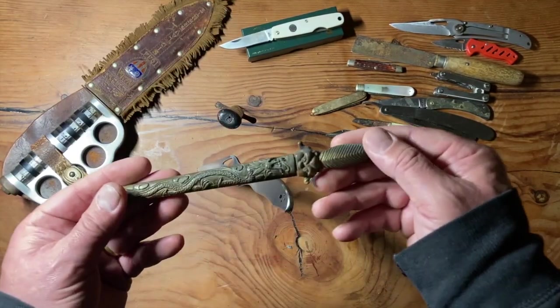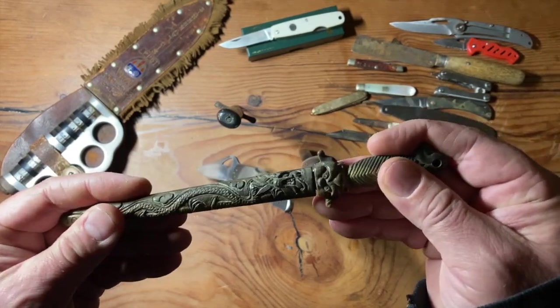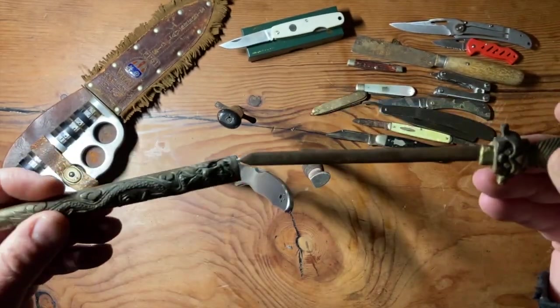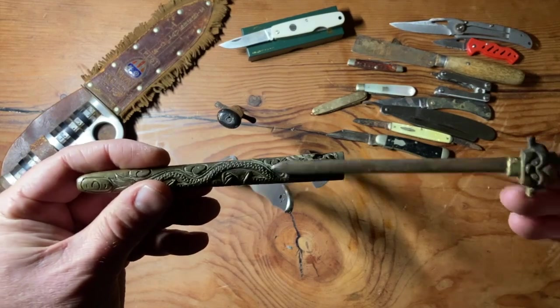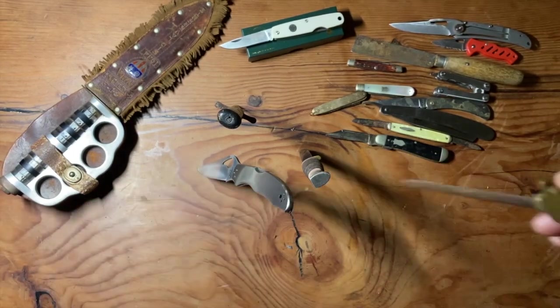P also gave me one of these, which is a more decorative, ornamental knife with a brass sheath. Not sharp at all — kind of a letter opener thing.